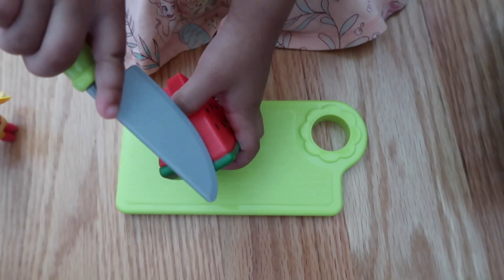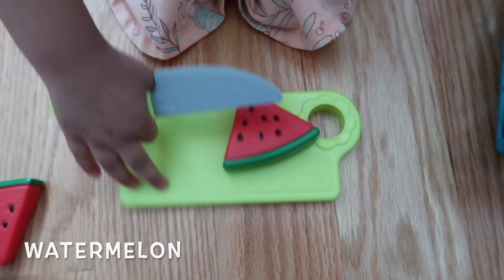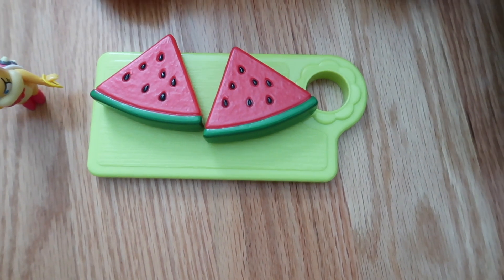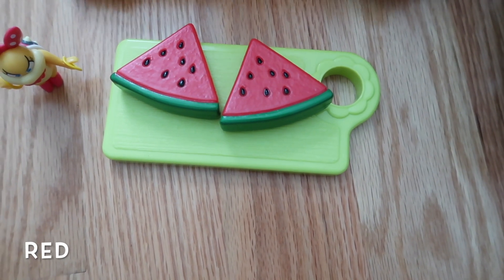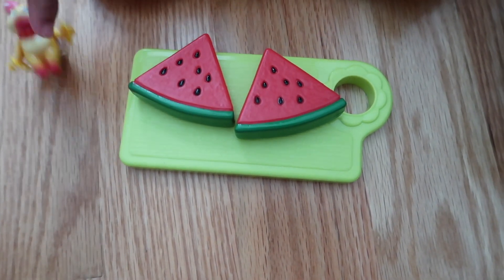Watermelon. Watermelon. Put them both on the tray. Say watermelon. And what color is the watermelon? Red and black and green. Do you like to eat watermelon? Yeah. Yum.